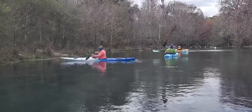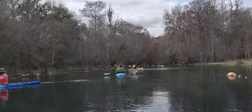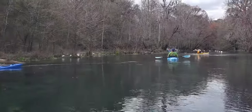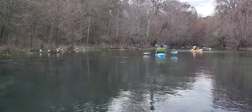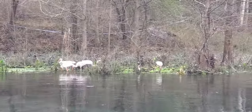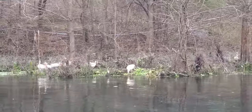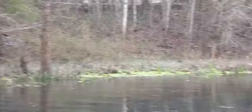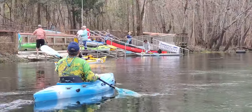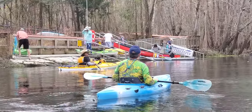Here it is — the last takeout, maybe the last power line before the takeout, at least a barrier to make sure you stay to the left. This may be the same seven chicks, maybe a different set. Just before — in case you can't tell what expedition this is — there is a Suwannee Riverkeeper banner.